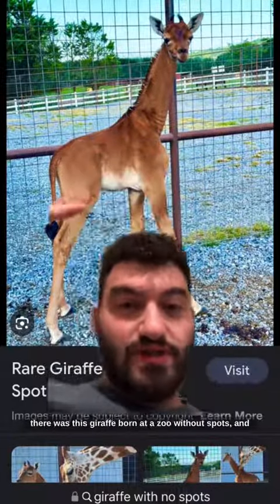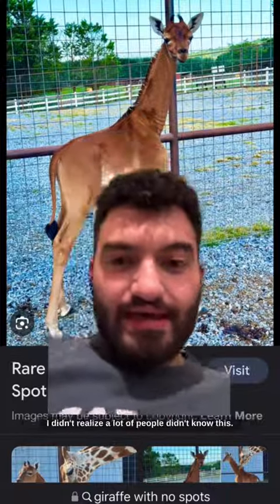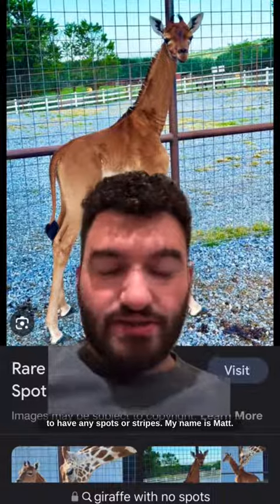You guys may have seen recently in the news that there was a giraffe born at a zoo without spots. A lot of people didn't realize this, but giraffes and zebras are not actually supposed to have any spots or stripes.